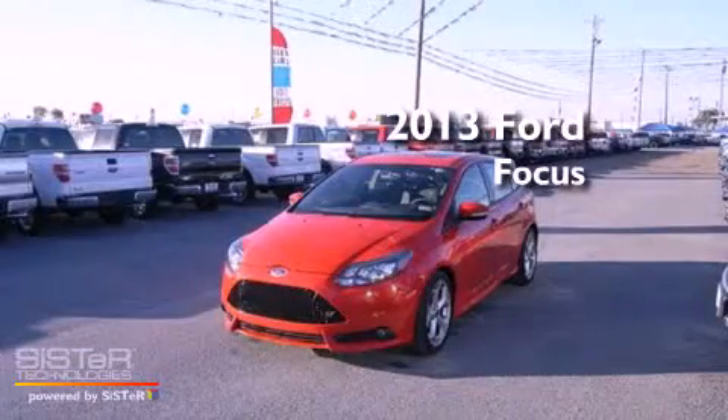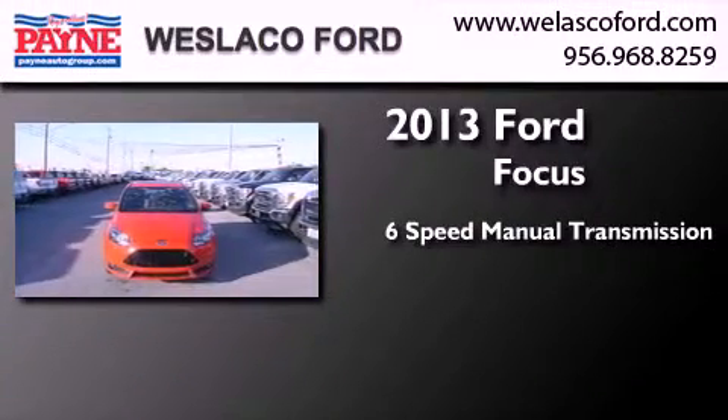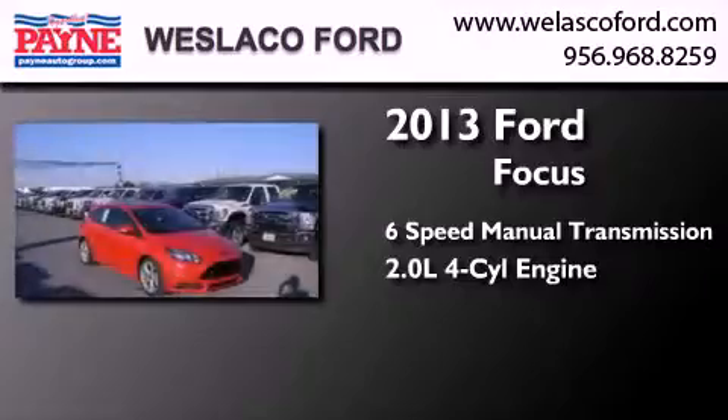This is a brand new 2013 Ford Focus. This car has a 6-speed manual transmission and an inline 4-cylinder engine.